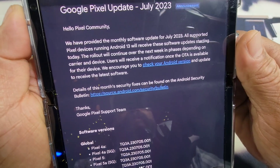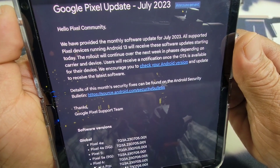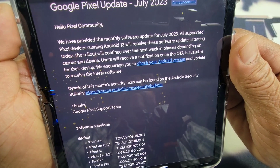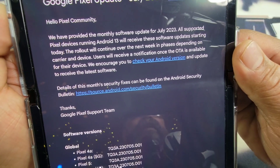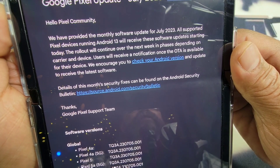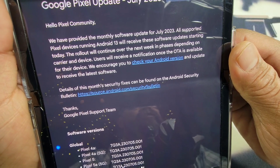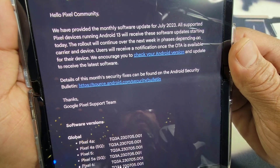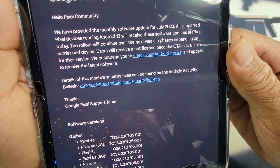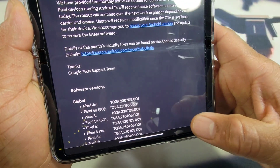I'm going to read this information. Hello Pixel community, we have provided the monthly software update for July 2023. All supported Pixel devices running Android 13 will receive these software updates starting today. The rollout will continue over the next week in phases depending on the carrier and device. Users will receive a notification once the OTA is available for their device. We encourage you to check your Android version and update to receive the latest software. Details of this month's security fixes can be found on the Android security bulletin — there's a link there that you can tap into to find out that information. Thanks, Google Pixel support team.